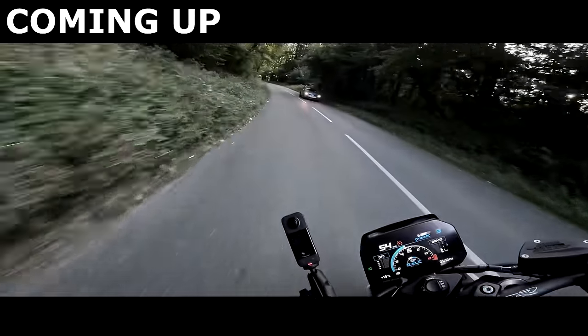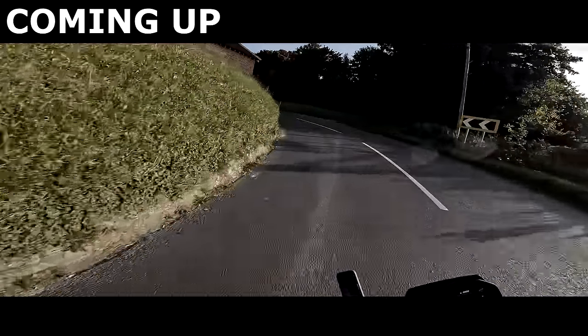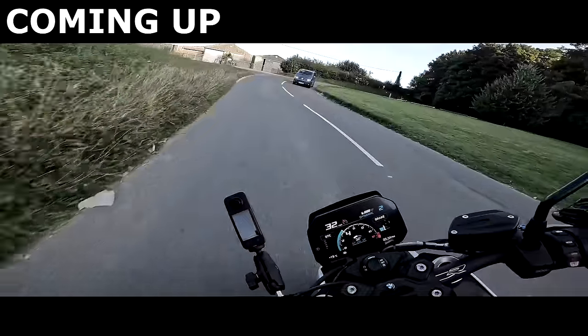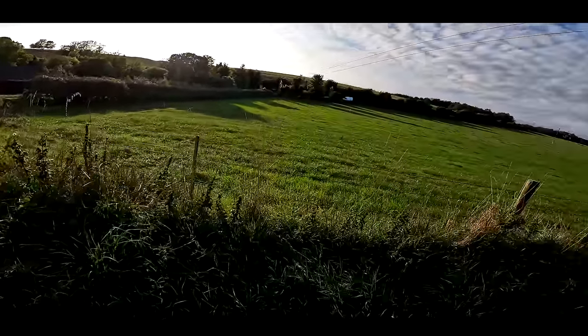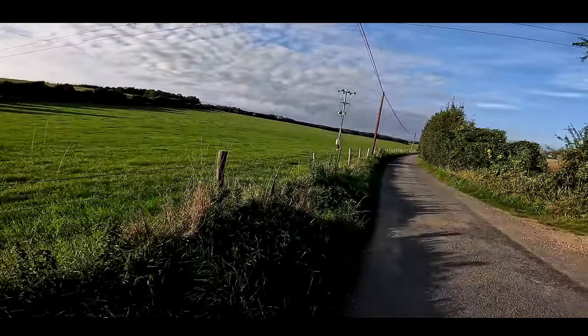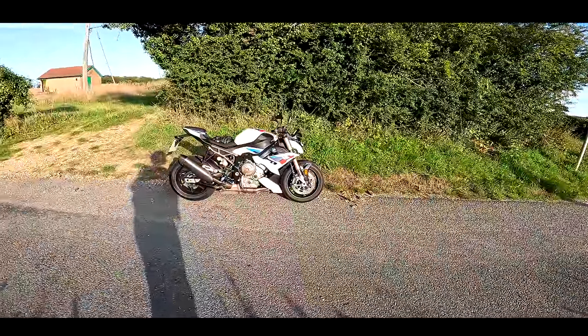It's so lively to ride. Quick shifter is also amazing on this bike. Naughty, naughty BMW. Welcome along to a gorgeous September, end of September evening, and welcome to the gorgeous BMW S1000R.